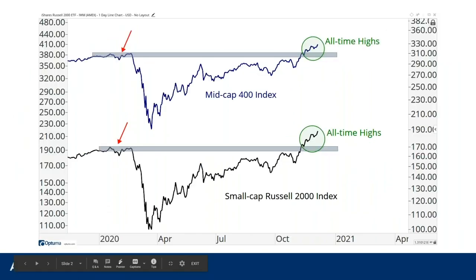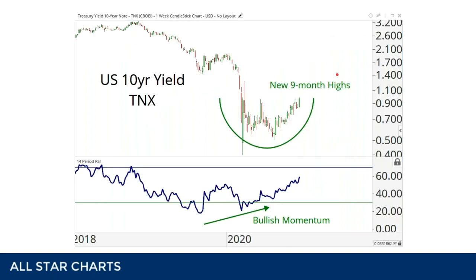Mid-caps and small-caps are just now breaking out to new highs above the January and February highs, while their larger cap counterparts had already been making new highs for a while. The S&P 500, the industrial average, and the NASDAQ 100 had all been making new highs. Now going into December 2020, mid-caps and small-caps are also making new highs. I think this has to do with interest rates — as rates go higher, you get a sympathy bid in bank stocks, and banks have twice the weighting in small-caps than in large-caps.